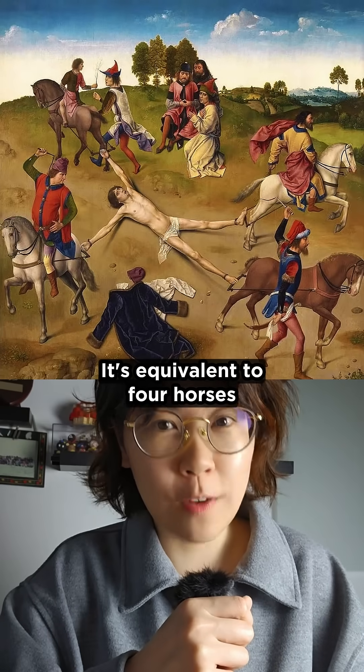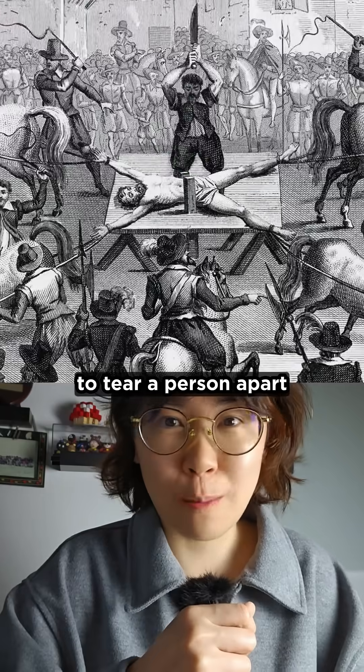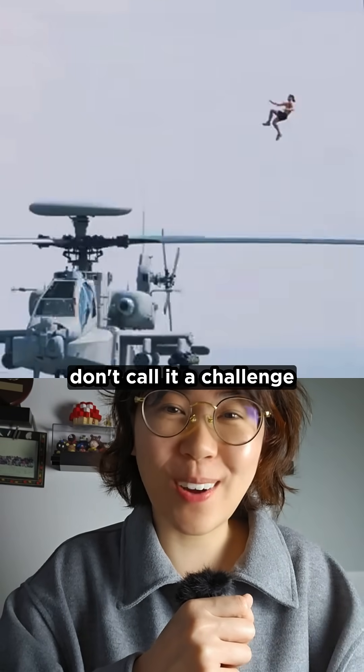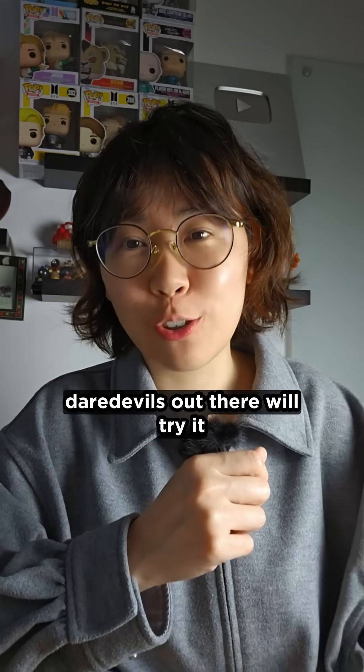Or think of the force this way — it's equivalent to four horses pulling in opposite directions to tear a person apart, like in medieval executions. Whoever made this CGI video has some serious talent, but don't call it a challenge because daredevils out there will try it.